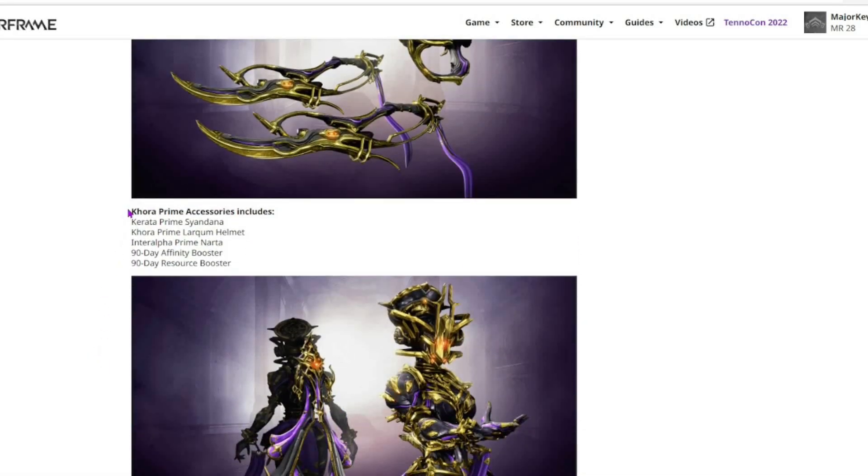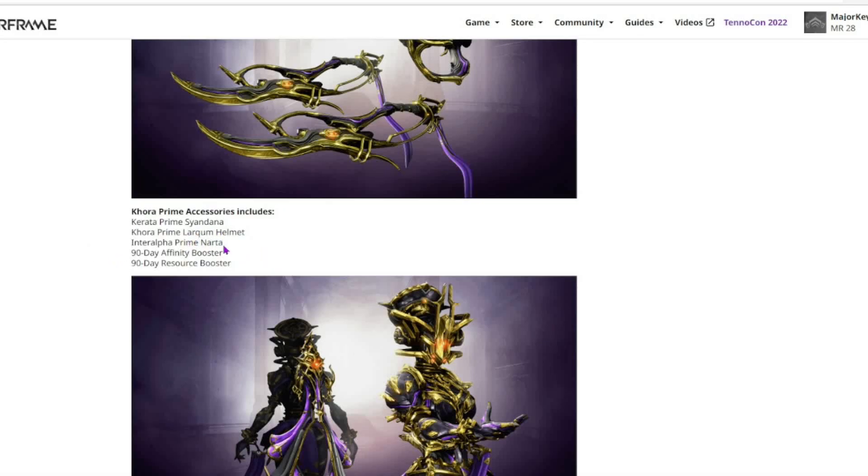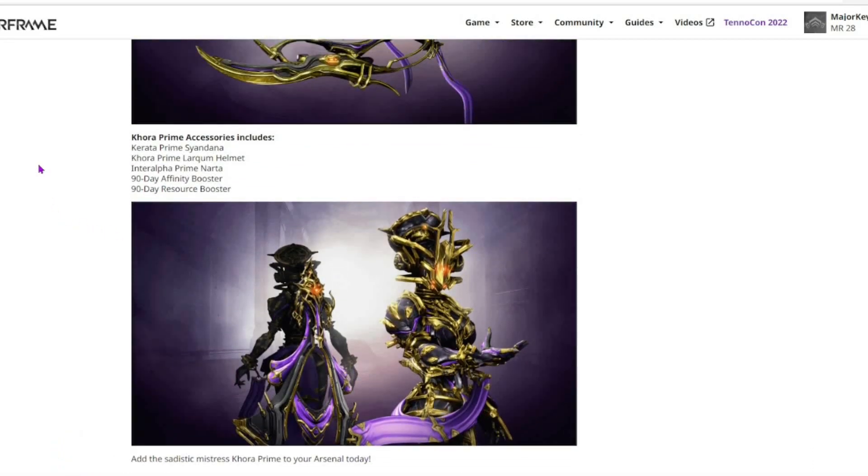But the Prime Accessories is the biggest thing we're going to be taking a look at. We have the Karata Prime Syandana, the Khora Prime Larquem Helmet, and the Interalpha Prime Narta. This is the reason why I had to re-record everything — Digital Extremes did something I didn't expect. They started sending you stuff in your inbox, kind of since Twitch Drop 2.0. I didn't know what the Narta was at the time until I figured it out.